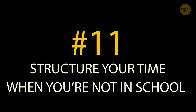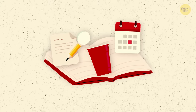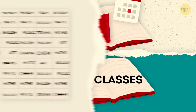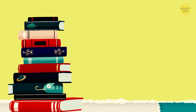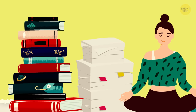Tip 11: Structure your time when you're not in school. That cool planner you got isn't just for in-school hours — you also need a schedule for before and after classes that you can stick to. Keep your schedule full but not too full. Make sure you include time for after-school activities and homework, but also time to relax, hang out with friends, and catch up on your favorite shows.